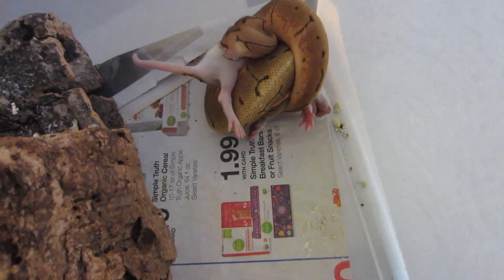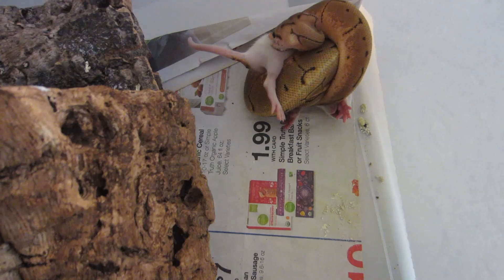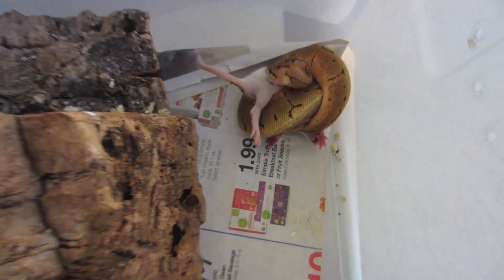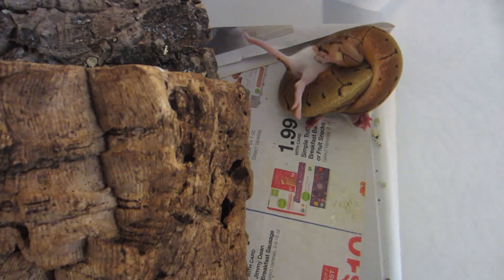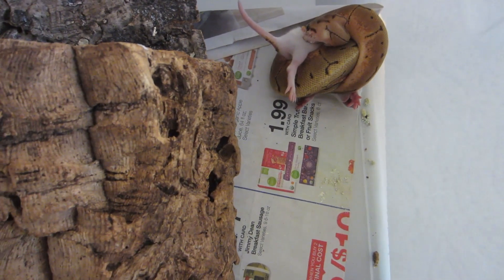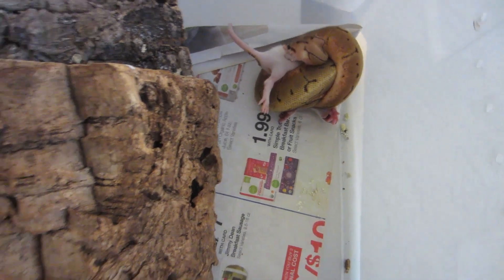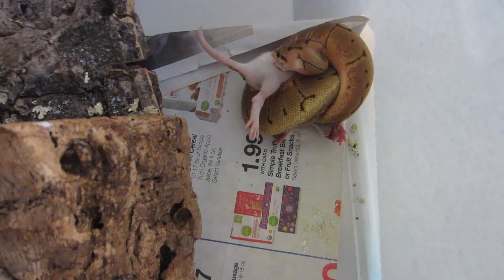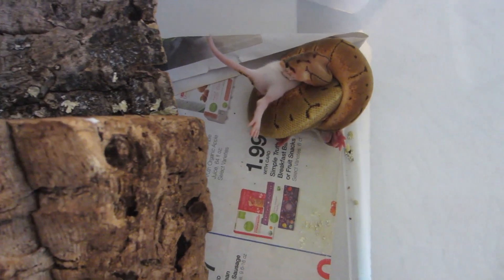She's going to constrict this rodent. It takes her entire body to constrict this, which is how it is with lots of babies. We're going to go ahead and shut the lid on her cage. I'll come back in a few minutes and we'll see if we can catch her swallowing it. I don't want to interrupt her too much, but this is what we want, guys — make your snakes feel secure and they will reward you with great feeding responses, just like we just witnessed.